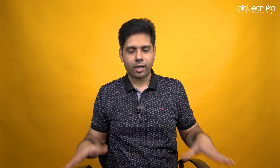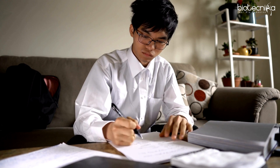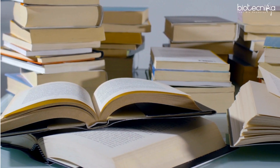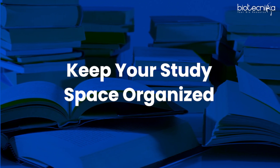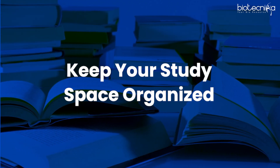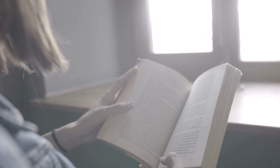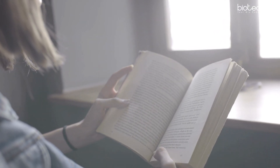The third thing I always suggest is to organize your workspace. The night before, at nine o'clock, organize your work desk — keep all the books you require, pens, pencils, everything. If your space is organized, you feel like studying; if it's not, you won't. That excitement to study comes automatically when your desk is organized, and you will study.